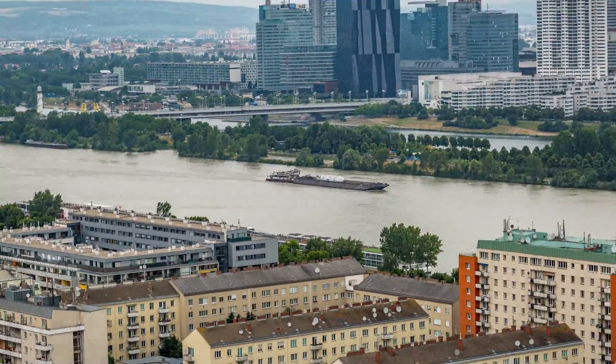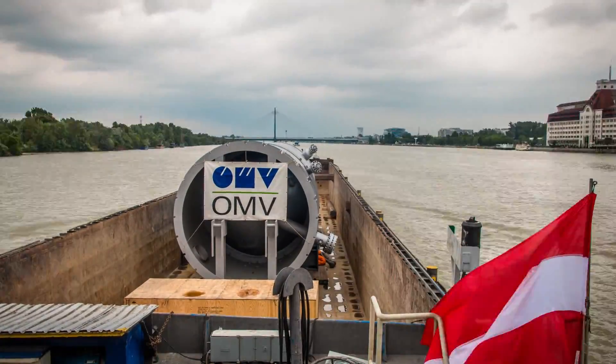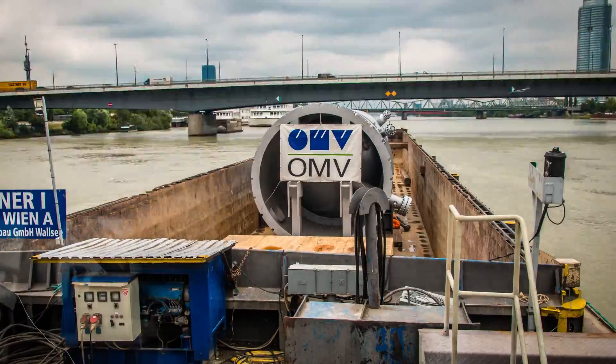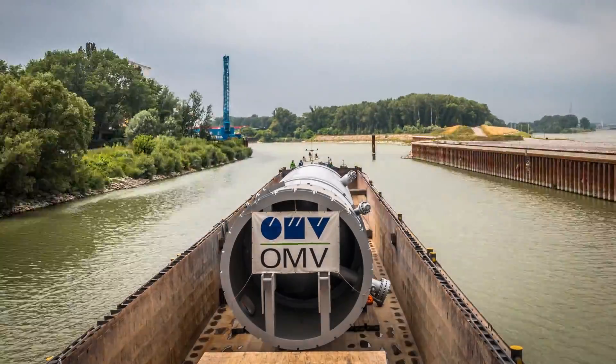Deggendorf Shipyard in Bavaria was the starting point of the transport of the 382-tonne column. The water transport project was handled by Felbermayr's subsidiary Hege & Schmidt. When it arrived at Albern port, the column had travelled two days on the Danube.